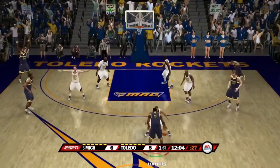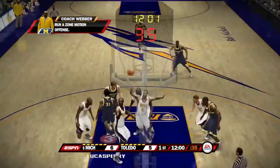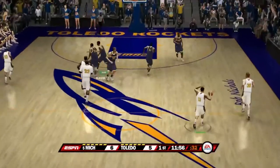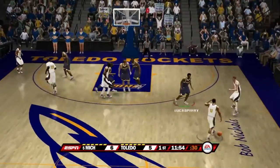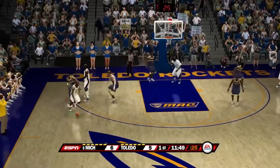Harris with the ball. Toledo doing a good job with their zone offense — they're playing a 3-2 zone. Pass from Lucas Perry — shot off the mark. Rebound by number 11 of Toledo. Here they go again.